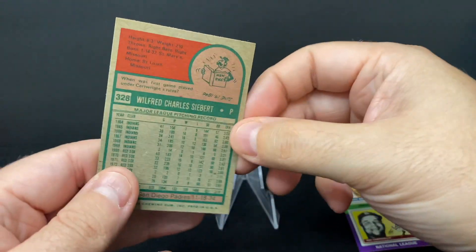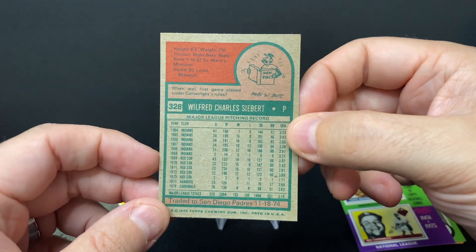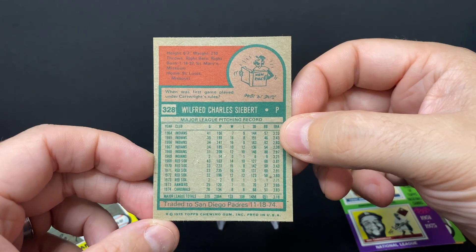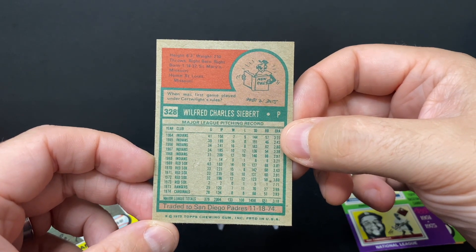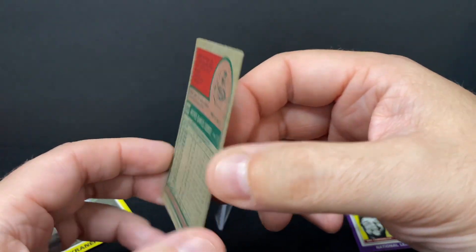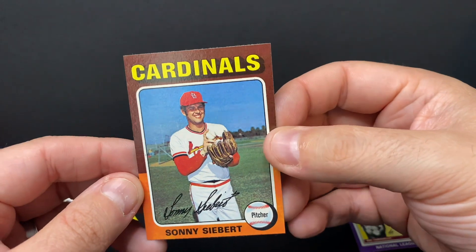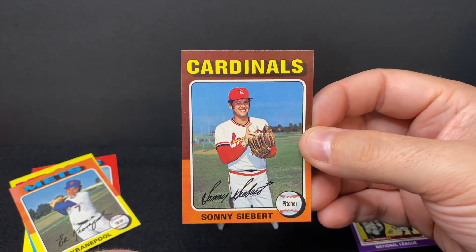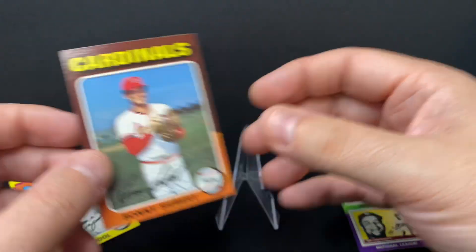Sonny Siebert — I think he pitched for a long time. He was with the Indians in the '60s and also with the Red Sox. It looks like he was traded to the Padres, so this could almost qualify as a traded card. You can kind of see the color scheme more matches the Padres. Anyway, Sonny Siebert — good pitcher for a long time.